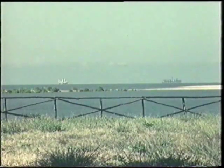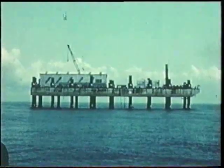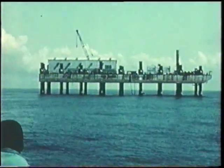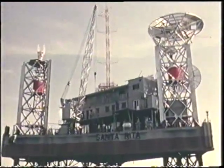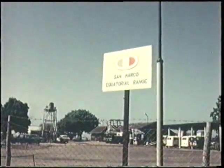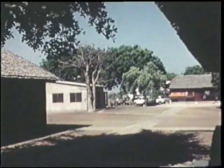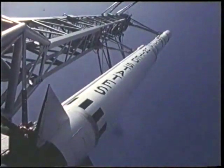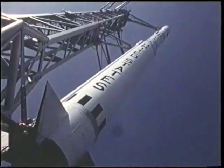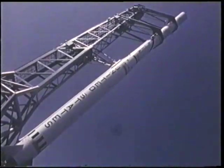The launch complex consists of two floatable platforms. The San Marco platform serves as the launching platform necessary for vehicle assembly and testing. The Santa Rita platform serves as the focal point of range operations. Logistics support is provided from a base camp located on the mainland nearby. The Scout launch vehicle is a four-stage solid propellant vehicle capable of orbit, probe, and re-entry Earth missions with demonstrated high reliability.